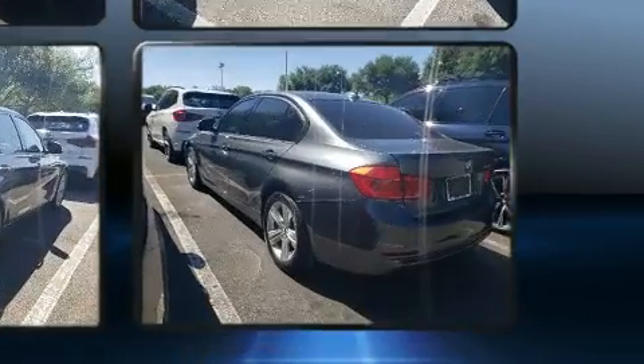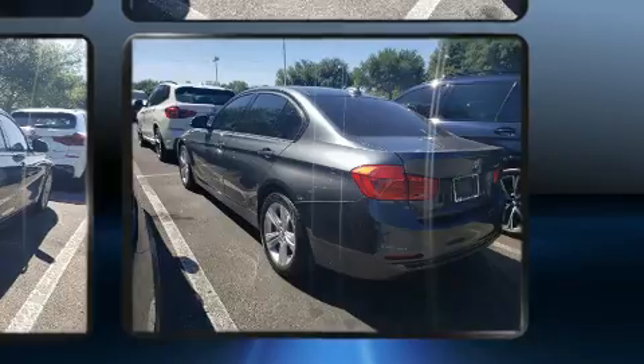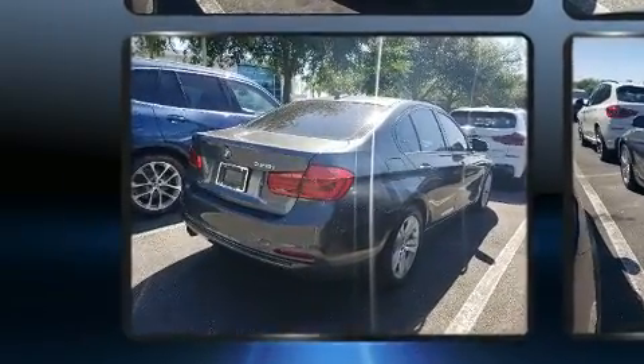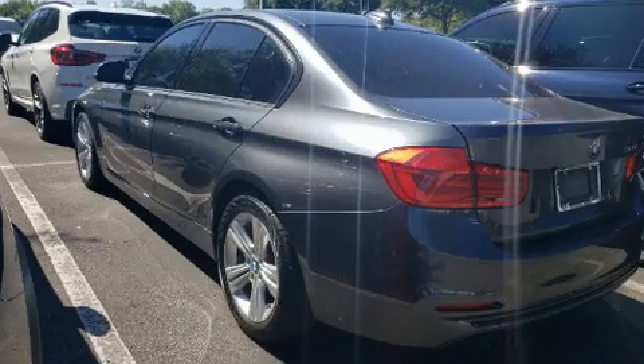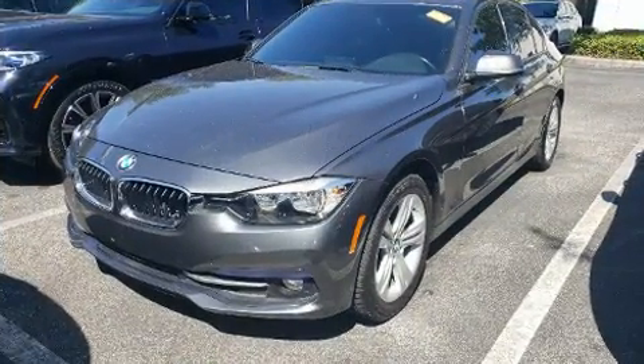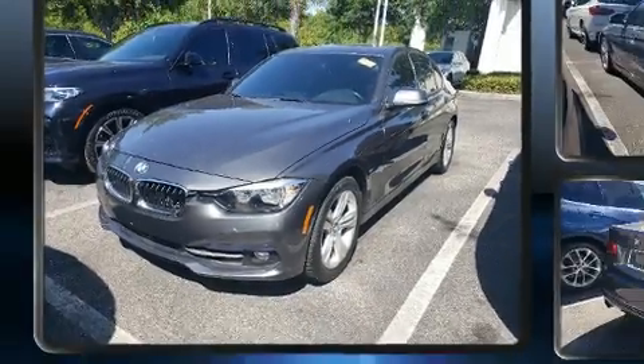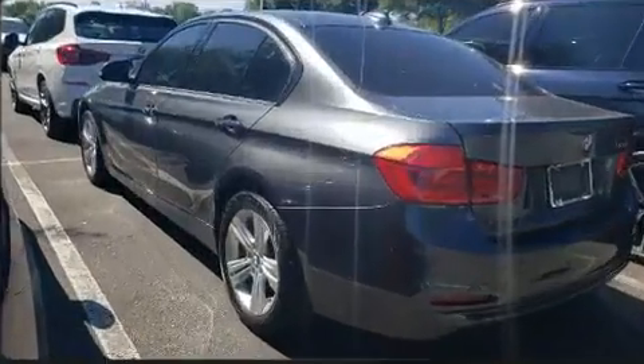BMW prioritized handling and performance with features such as a built-in garage door transmitter, a trip computer, automatic dimming door mirrors, front fog lights, rain-sensing wipers, and power front seats. BMW ensures the safety and security of its passengers.